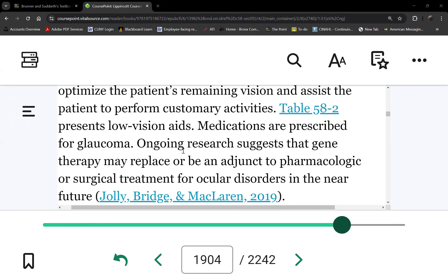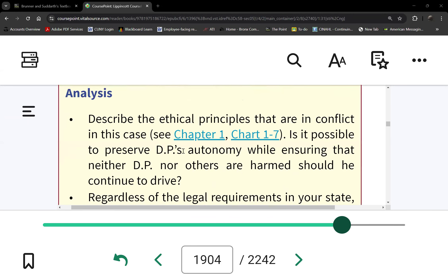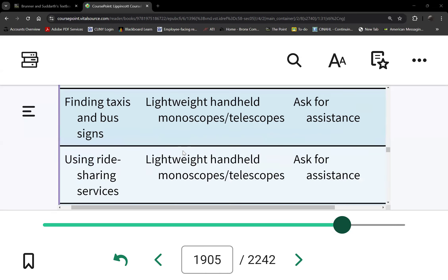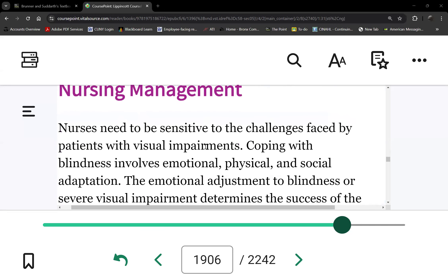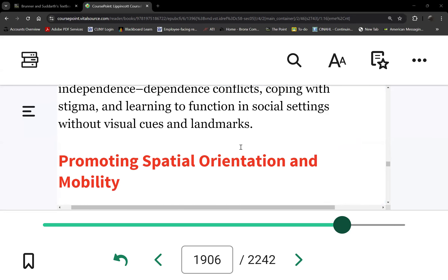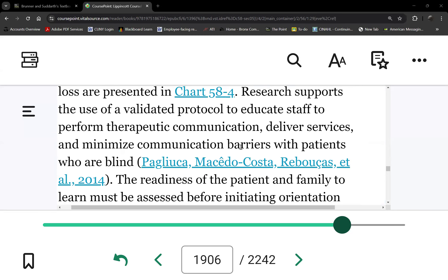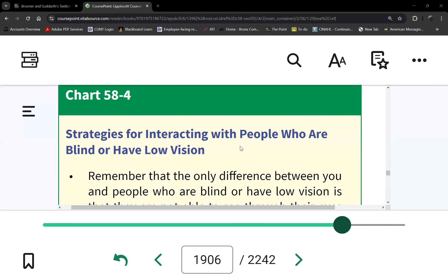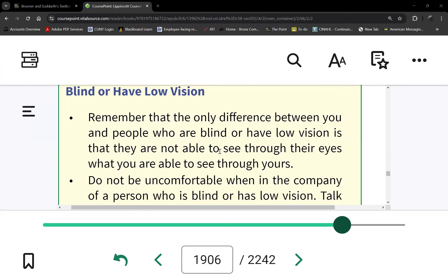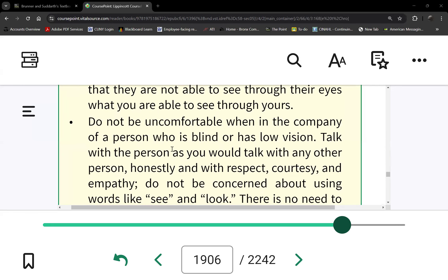Let's start with nursing care for blindness. Under nursing management, for the vision impaired patient, let's go straight to safety. Chart 58-4 covers how to care for patients with vision impairment. I won't read it for you — I just want to emphasize a few things that most students get wrong on the exam.